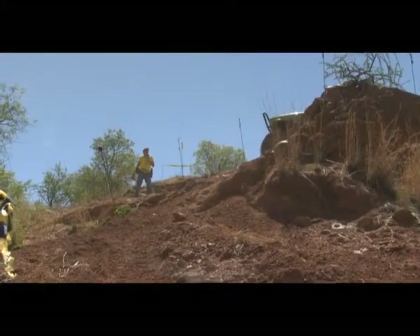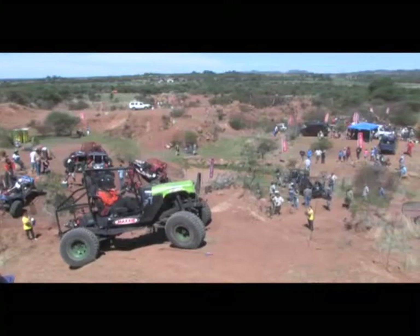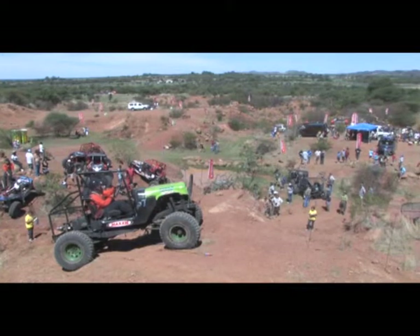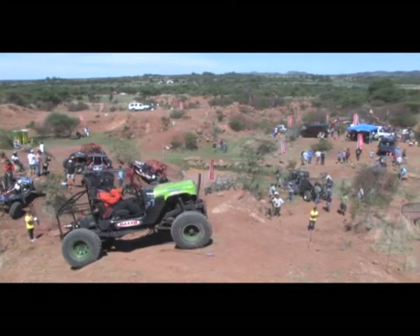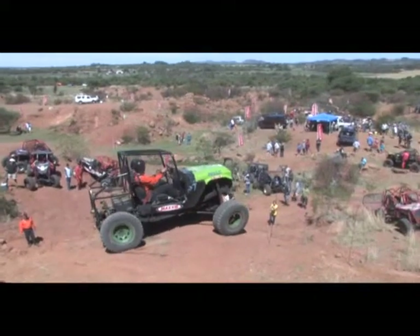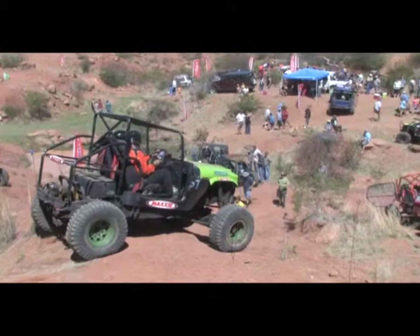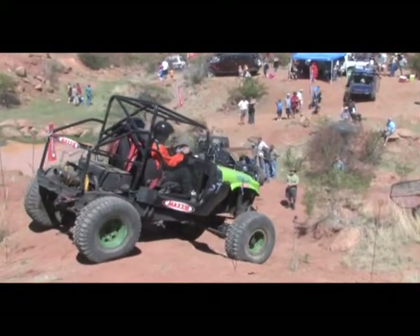Barry decides it's better to take a rollback, losing 10 points for that. With the minus on the banner, that puts him on 30 points thus far. Faced with a very steep slope, the banner had been placed to force the driver to put his wheel on the rock.